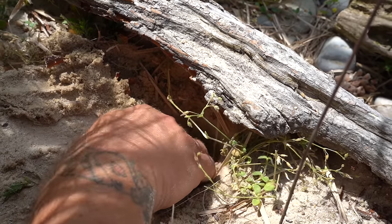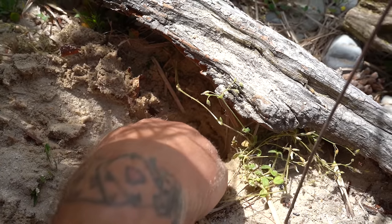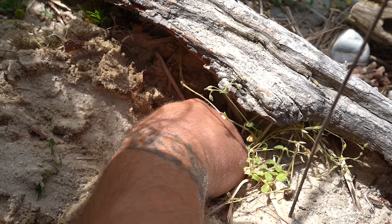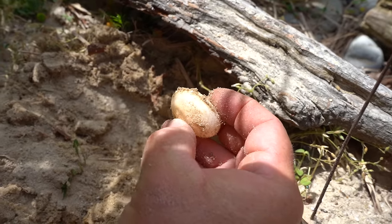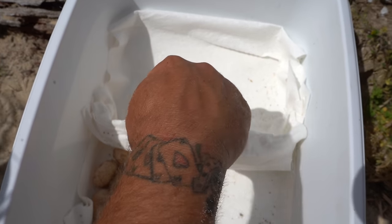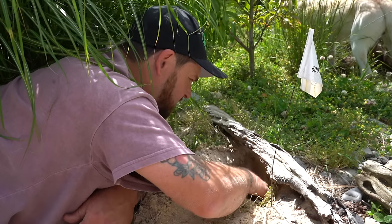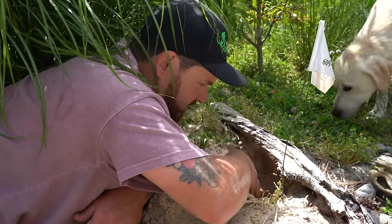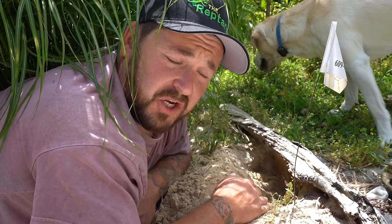These eggs are only a couple inches down — some turtles go much deeper and even put their whole bodies underground, but we'll get to that in another video. Here is the first Blanding's turtle egg. You can see how similar it is to that wood turtle egg, so it's important to keep them separated. I've got a towel right here in the middle separating the two clutches.